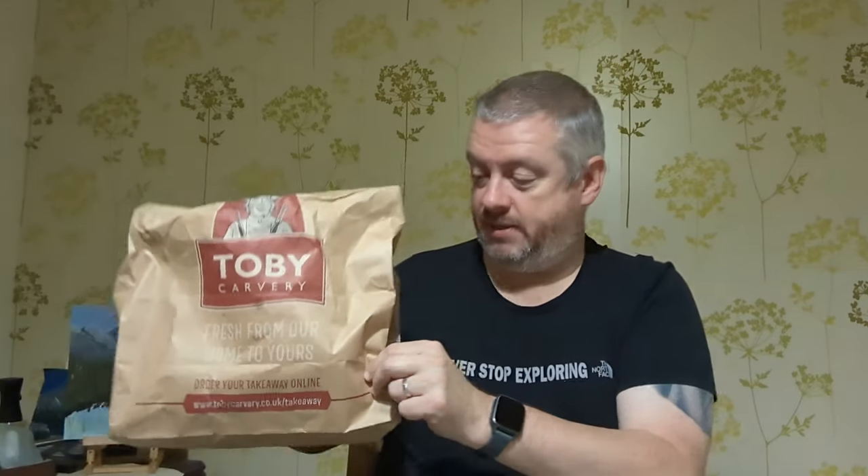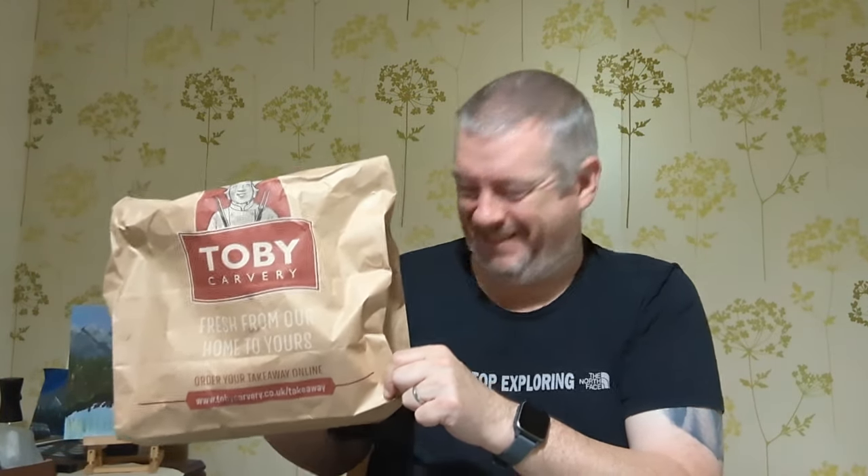Hi everyone, Greeno here and welcome to another video here on Greeno Eats. You might be able to see beside me a little paper bag with Toby Carvery written on it — and for the first time in 15 months, I've been to Toby Carvery to pick up a Too Good To Go magic bag. It's actually two bags in one, so I ordered two roasts.